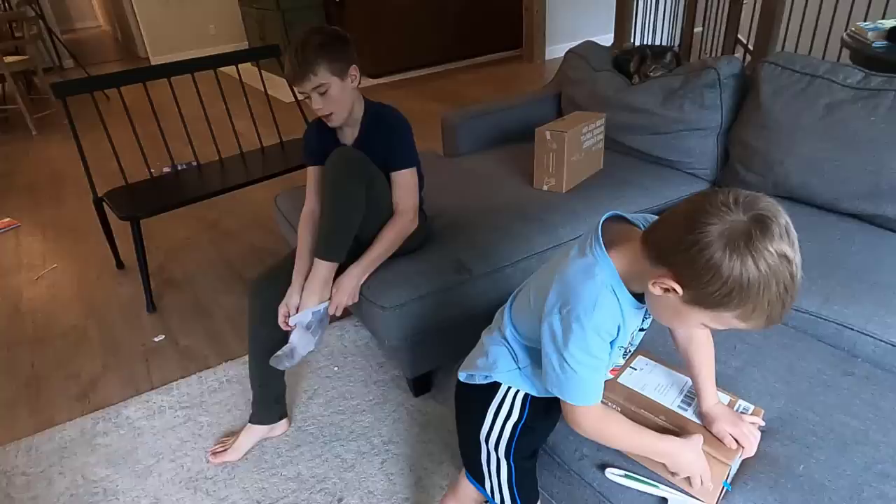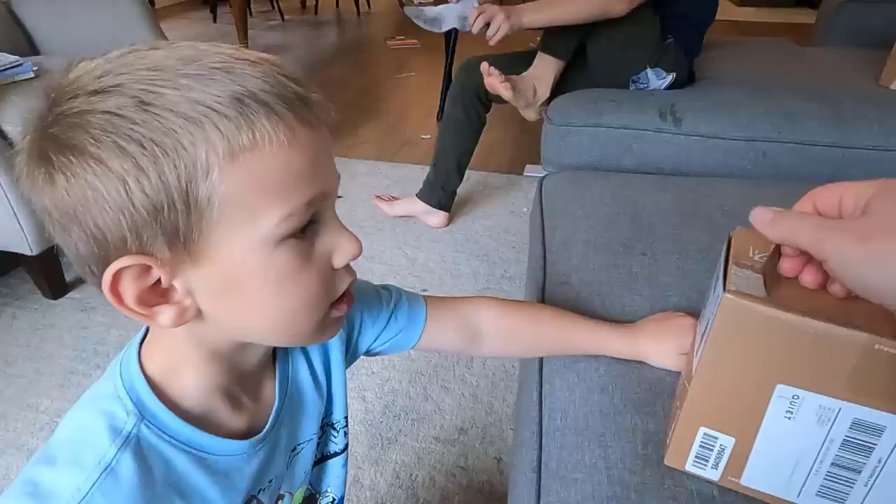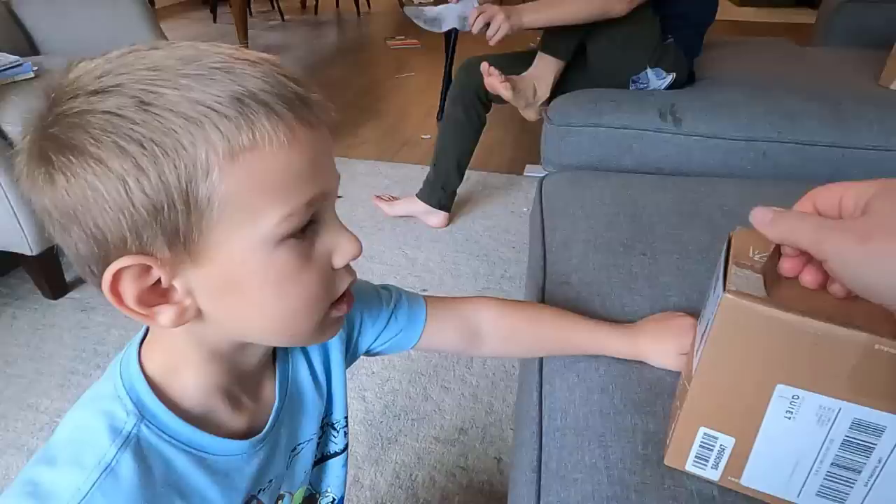The Kiziks we ordered for Bennett and Everett didn't quite fit the first time. Thankfully they have a free return policy, so we were able to send them back free of charge and order new ones. There are some things we love about these shoes. Everett actually has his second pair and he loves his.